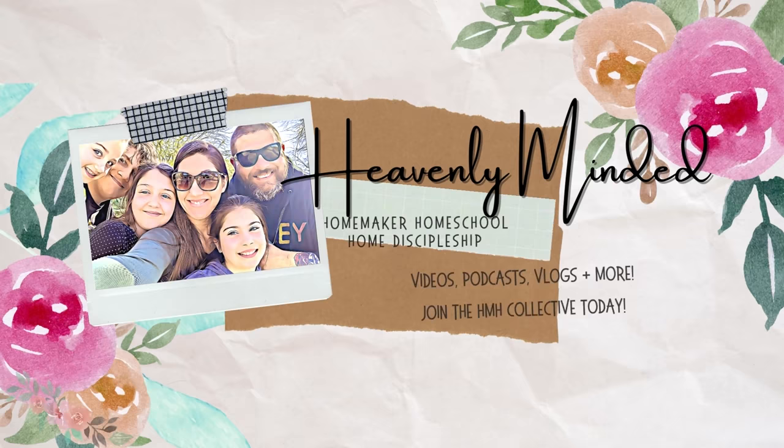Hey guys, I shared with you how we are doing the carnivore diet and today I want to share a few changes we've made in the kitchen that make meal prep so much easier. I'm Heidi with Heavenly Minded Home and welcome back to our channel. I shared with you before how our family has been doing the carnivore diet for the past couple of months. I'll link the playlist down in the description for the other videos where we've explained what it is and what we're eating.